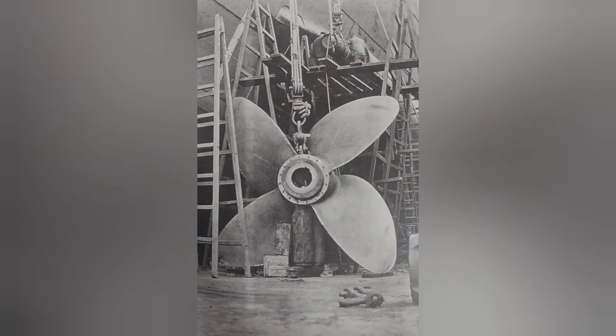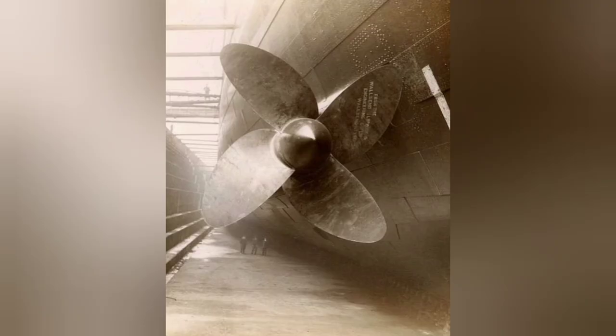A new propeller design had been in development, and by January of 1909, whilst the ship was still being repaired, the first set of propellers was completed and sent to the Mauretania for installation. These were a cast four-blade design. These propellers would be designed and tested at Swan Hunter's shipyard, which is where the Mauretania was originally constructed.